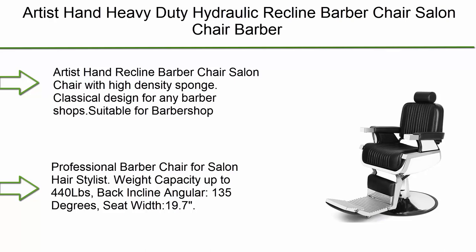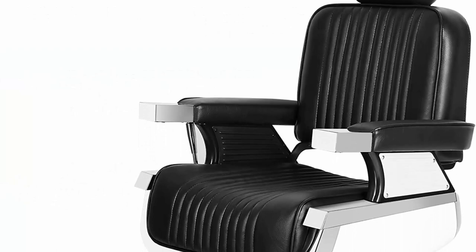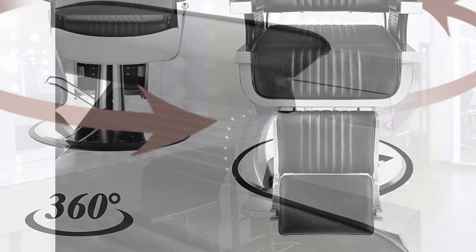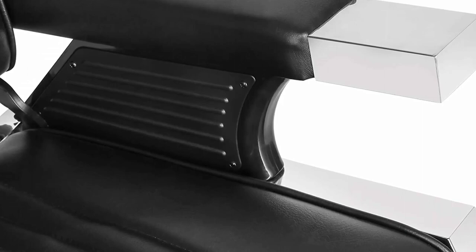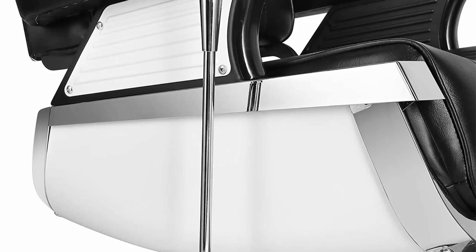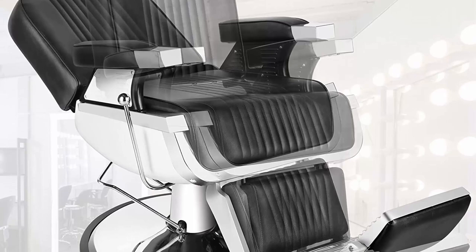Top 5: Artist Hand Heavy Duty Hydraulic Recline Barber Chair — salon chair for hair stylists and tattoo artists in black. Classical design suitable for barber shops, beauty salons, and tattoo shops. Weight capacity up to 440 lbs, backrest reclines to 135 degrees, seat width 19.7 inches, 360-degree swivel with locking mechanism, and seat height adjustable from 18 to 26 inches.